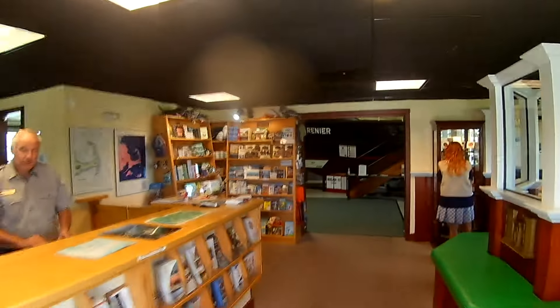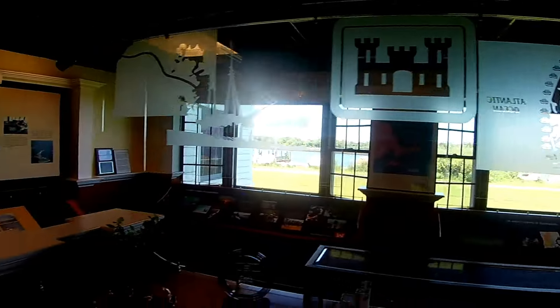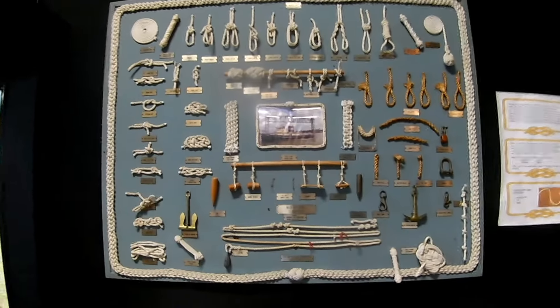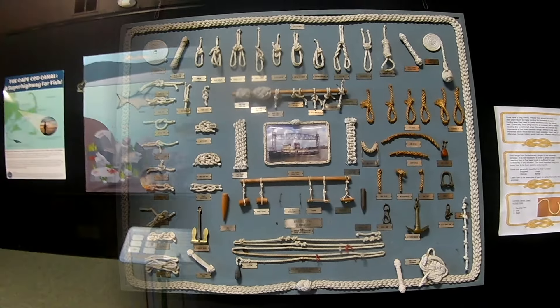This is where you'll find the tide table booklet. They only have limited amounts of printed copies, but the attendants will check if they have them in stock — otherwise you can get them at the bait shops. Inside the museum you'll find a full overview of how and why the canal was built historically, with many interesting displays. It's a free and very interesting place. One of my favorite displays is the different types of nautical knots — it's actually quite beautiful.